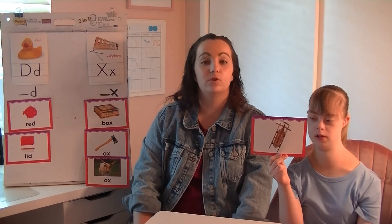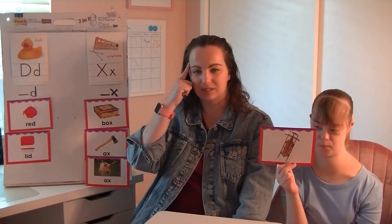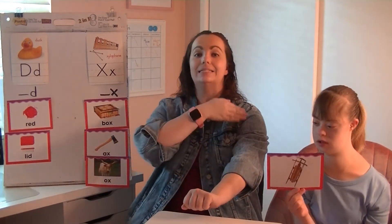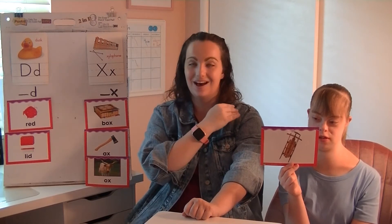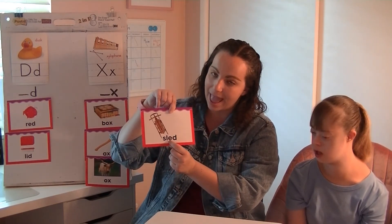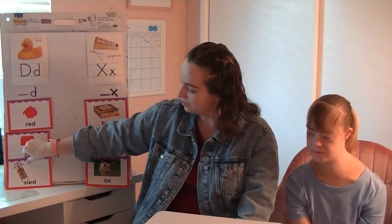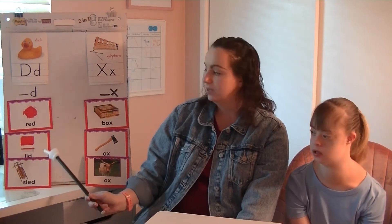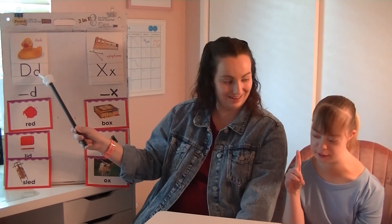Our last picture is of the word sled — he rode a sled down the snowy hill. Sled. Be thinking: does sled end with D or X? Stretch out that word. Sled. What's that ending or final sound in the word sled? D. Nice job, Kaylee. Hopefully at home you were able to hear that too. We flip it over — here we have S-L-E-D. The final D sound made by the letter D, so we'll put sled over here.